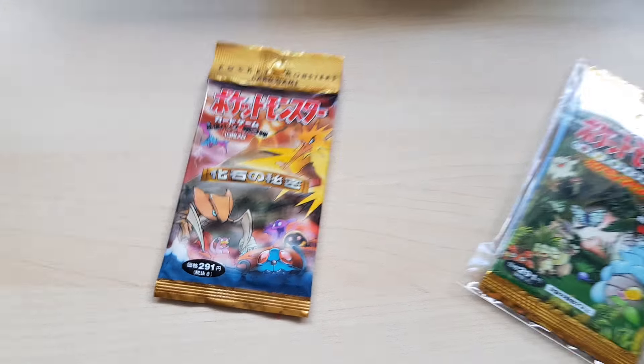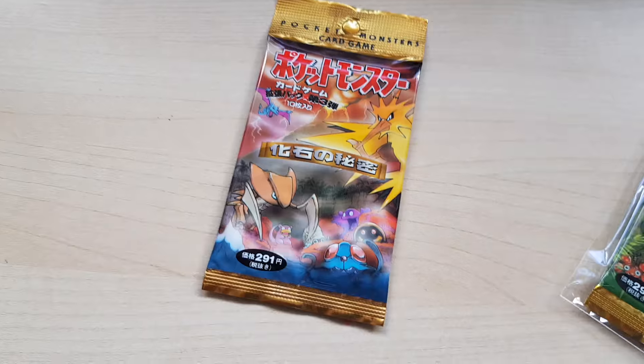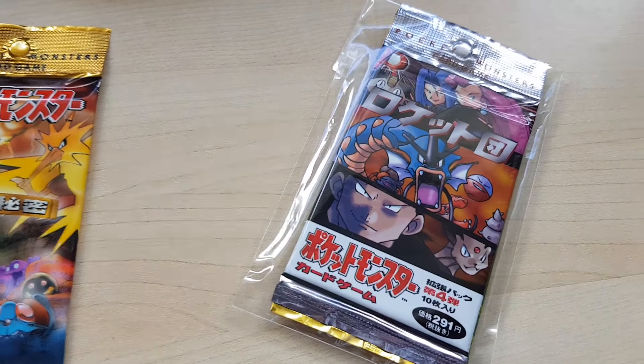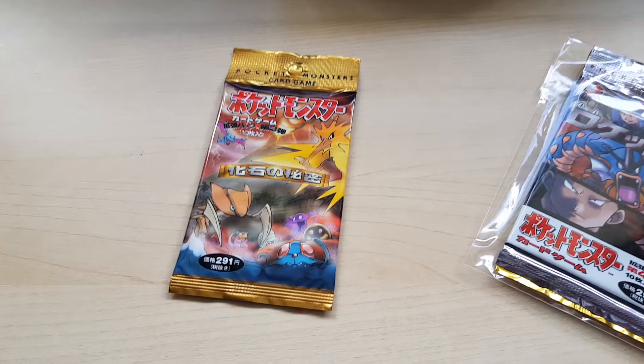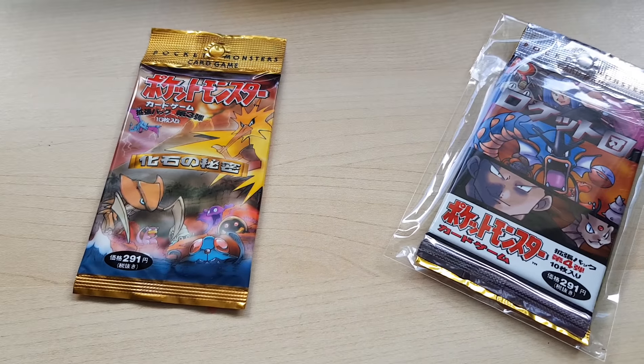The interesting thing about these is that these are actually the vintage ones. There is Wizards of the Coast Fossil, Jungle, and the Team Rocket one. I know there's one missing — I'm still yet to get the base set one, but that is on its way and it will be another video to come.